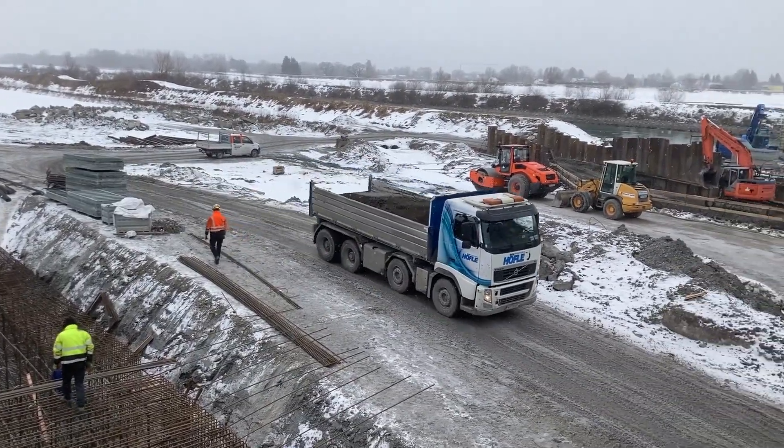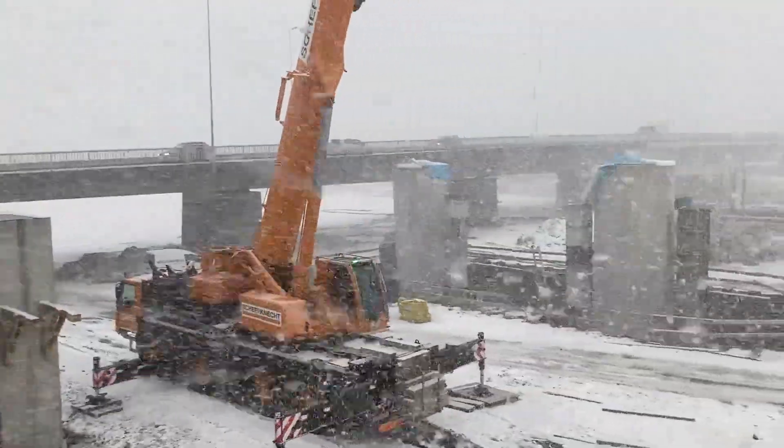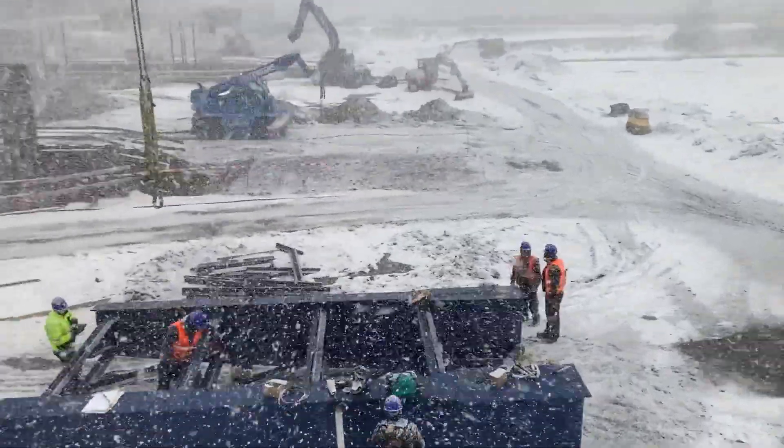The extremely unfavorable subsoil, consisting of mushy to soft lake clay deposits, and the fact that construction was carried out in unfavorable weather conditions, presented the contractors with special challenges.